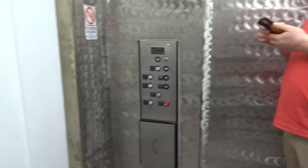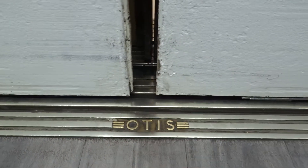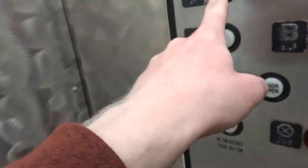Push one again, please. Great company — that's what it used to be.